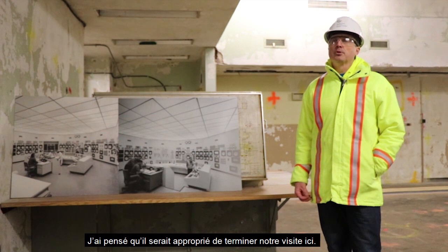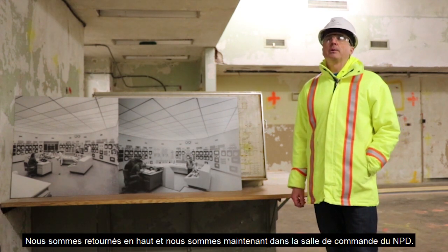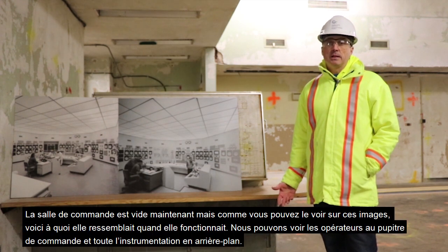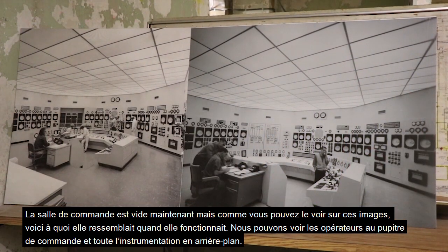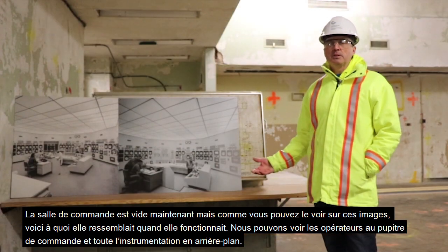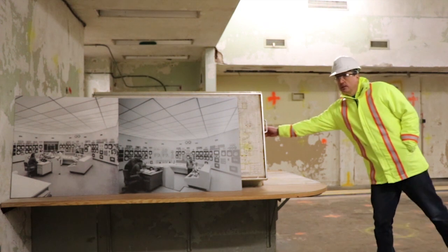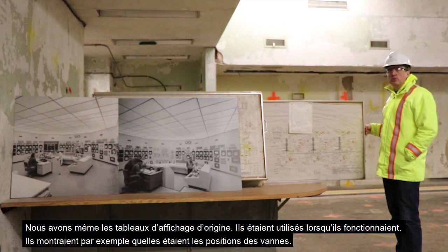We've made our way back up from down below and we're now in the control room of NPD. The control room itself is empty, but as you can see in the pictures to my right, that's what it was like when it was operating — operators at the control console with all the instrumentation in the background. We even have the original pin board still here, which was used during operations and still shows the different positions of valving.